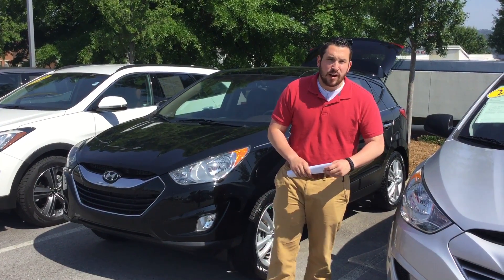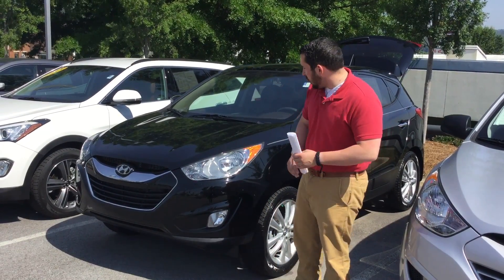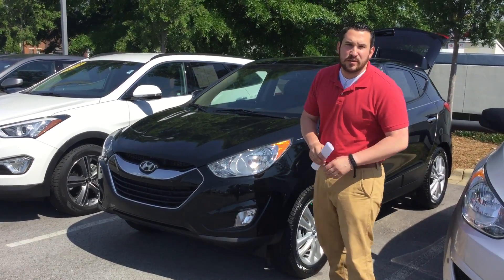Hey Sidney, this is Wally here — Tamron Hyundai here in Hoover, Alabama. I want to thank you first and foremost for your internet inquiry about this beautiful black 2013 Hyundai Tucson.